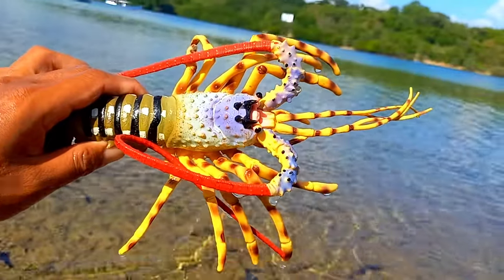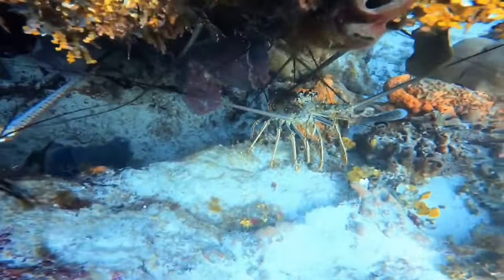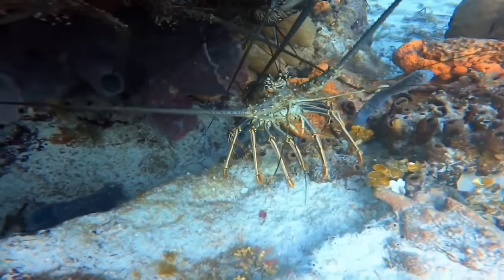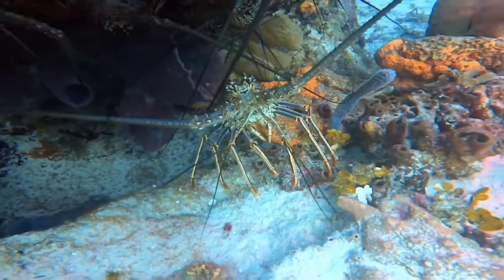There is a lobster. Lobsters walk backward because their physical structure makes it easier to do so. Their hind legs are stronger and longer than their front legs, making backward movement more efficient for them.